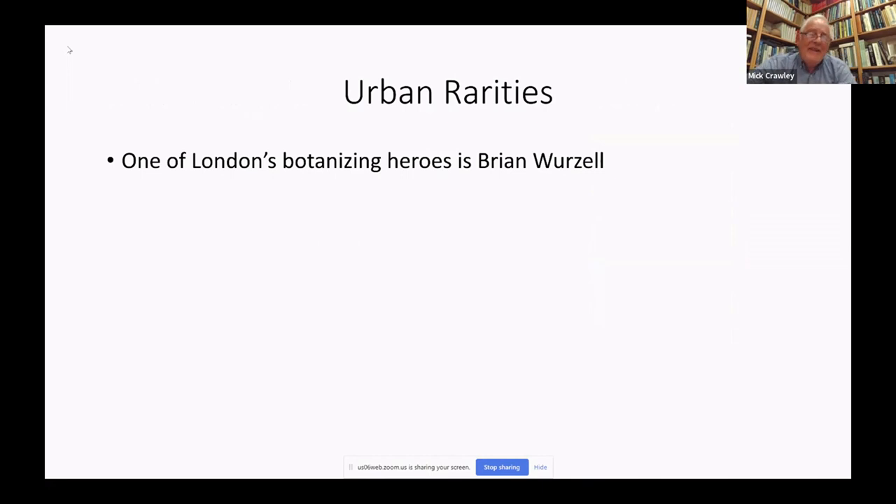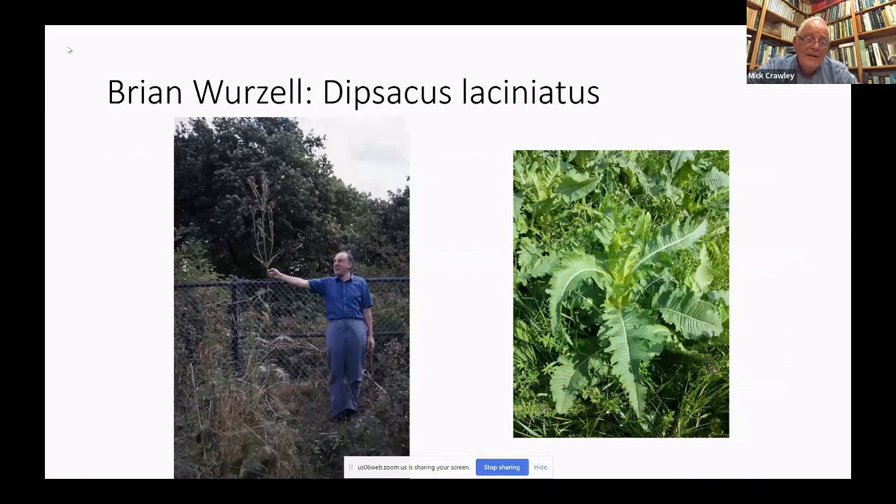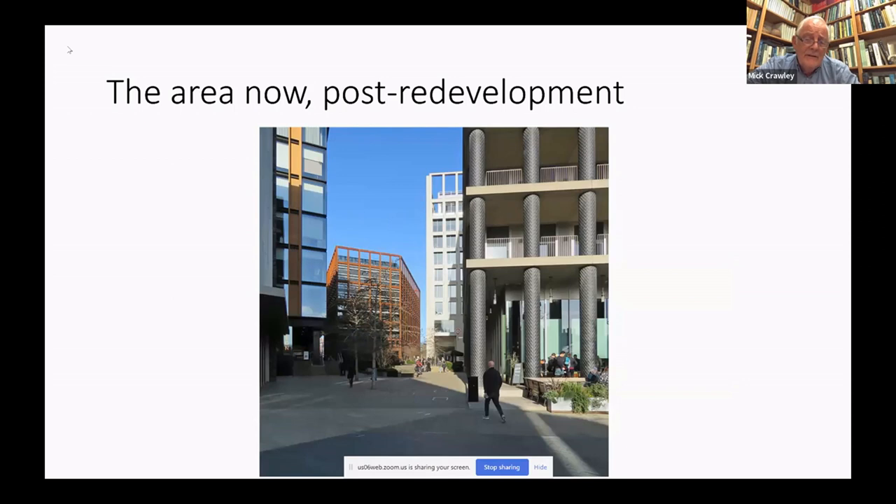London has had some very distinguished botanists over the years, but one of the heroes of London botanizing is Brian Wurzel. One of his great achievements was to discover the extreme rarity Apium repens on the Essex bank of the River Lea at Walthamstow Marshes — this was only its second UK site, the other being in the water meadows of the Thames at Oxford. Here is Brian demonstrating the extent to which cut-leaved teasel can grow large on the wonderful piece of waste ground to the north of King's Cross Railway Station — a superb botanizing site that nowadays looks very different, with property developers happy but biodiversity most certainly not.